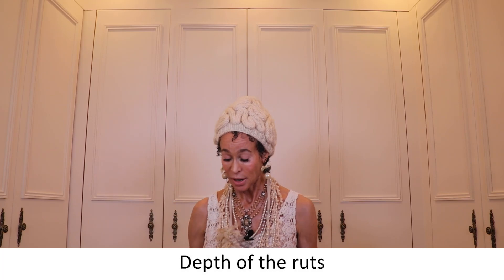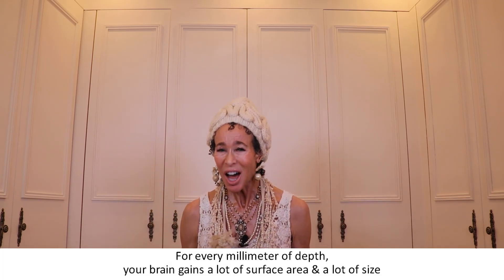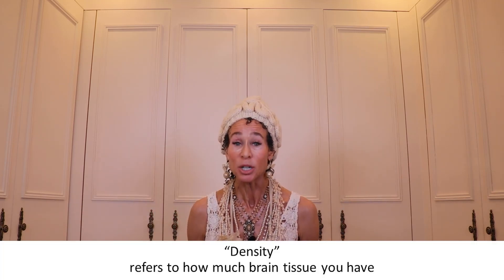Second, we have the depth of the ruts. This brain has deep ruts whereas this brain has very shallow ruts. Just as the number of ruts determines how much brain you have, so does the depth of those ruts. For every millimeter of depth, your brain gains a lot of surface area and size. Together, surface area and size of your brain constitute the weight of your brain — what we call brain density. Density refers to how much brain tissue you have; the more you have, the more it weighs.